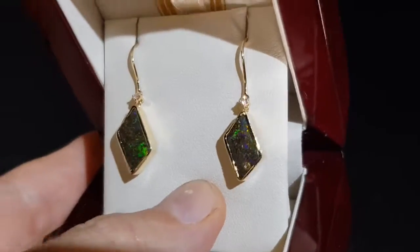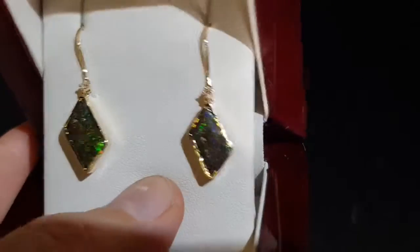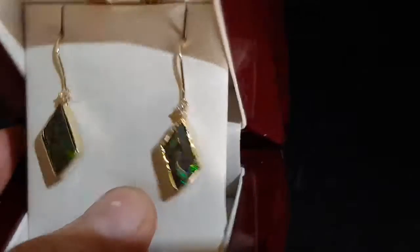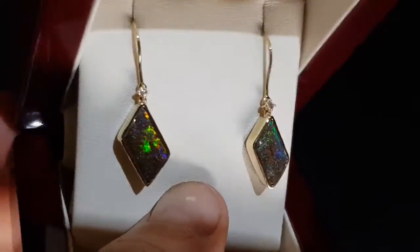This is what we call crystal opal with the ironstone naturally attached underneath, so it's really clear. Good Boulder opal has good clarity to it, so you can kind of see the rock underneath the actual opal.